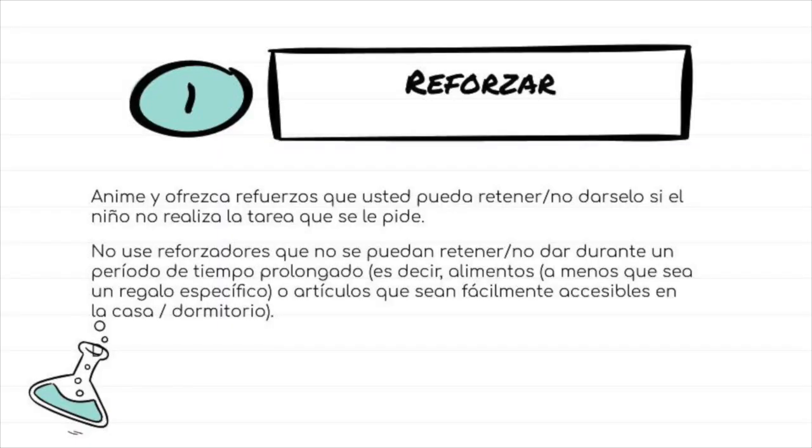Make sure you only offer something you can withhold if they don't earn it. Basically, don't have them work for something you're going to give them anyway.